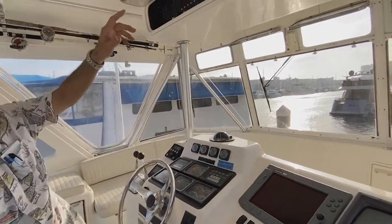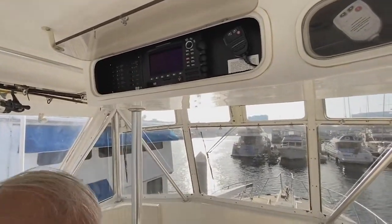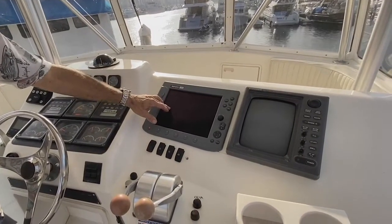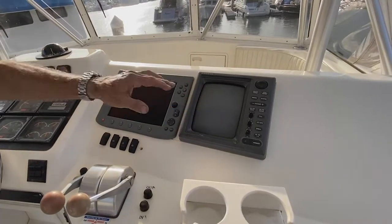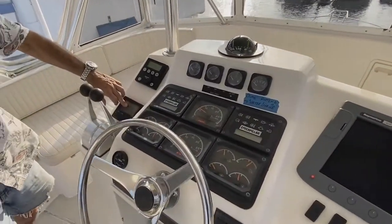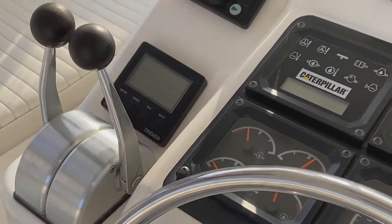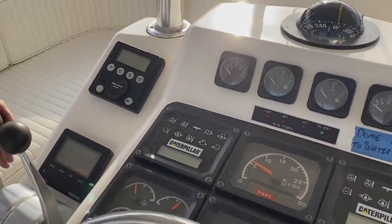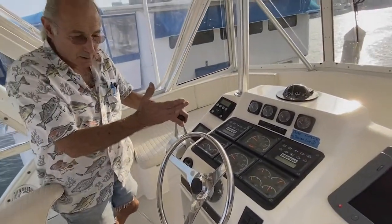Everything in here is redundant. So we have a GPS in here and we've got a GPS in here. I have a radar in here and a depth sounder. And this is another radar. I also have another depth sounder called a tri-data, so it's speed, depth, and temperature. And this is an autopilot. Everything else is pretty standard — all the gauges work and it's all original.